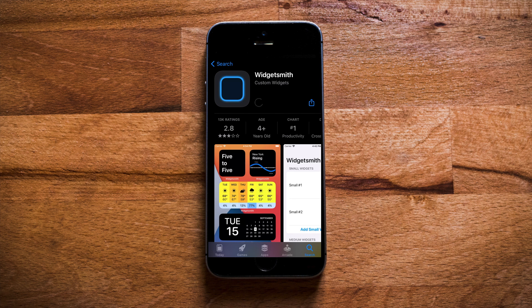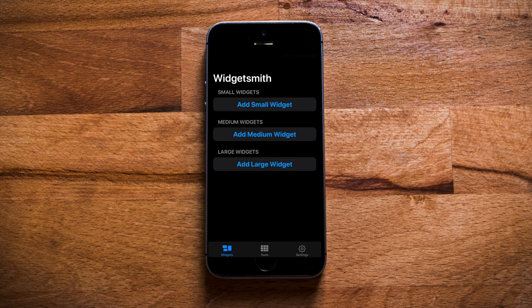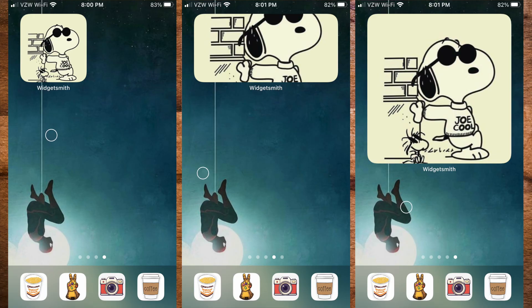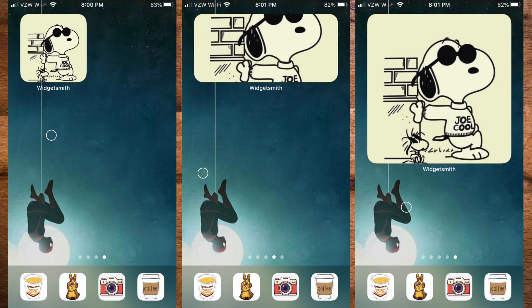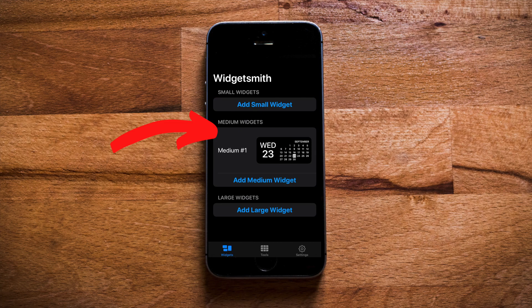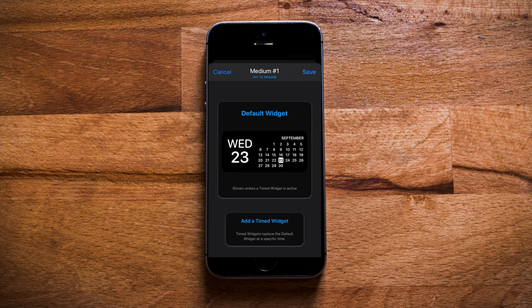First, you'll want to download the free app called WidgetSmith. By the time you're watching this, there might be many other options in the App Store, but they all do very similar things. Open up WidgetSmith. On this page, you have the option of three different sizes to choose from: small, medium, and large. This is what they'll look like on your homepage. Let's go with the medium size. This shows you what your widget will look like on the home screen.